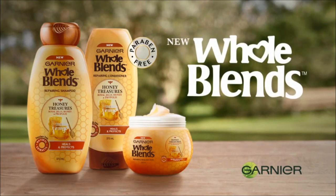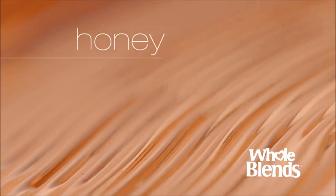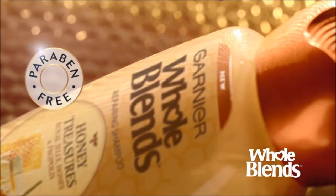Introducing new Garnier Whole Blends Honey Treasures. Blended with our best royal jelly, honey, and propolis in a caring, paraben-free formula.